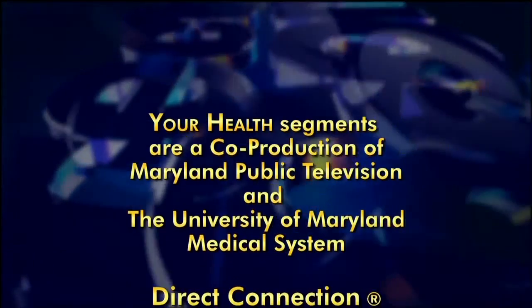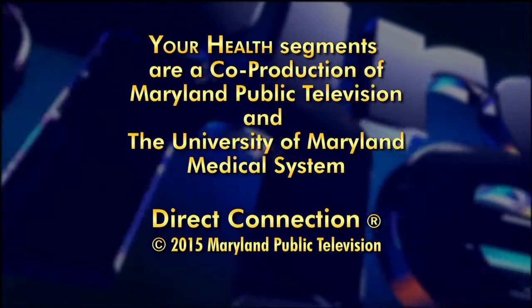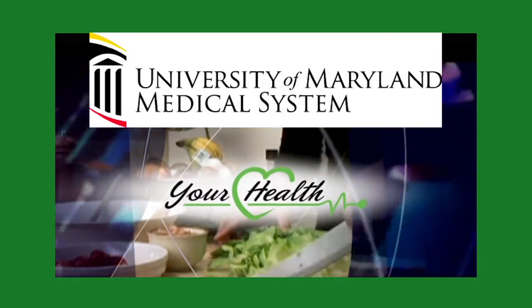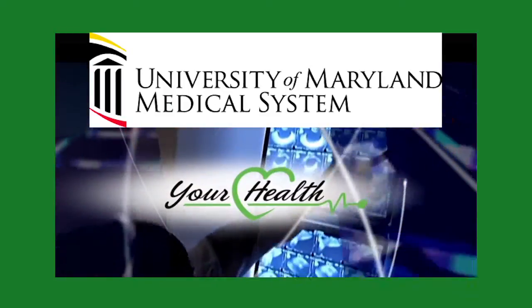Doctors Durant and Wines, appreciate the time, thanks for coming by. Your Health segments are a co-production of Maryland Public Television and the University of Maryland Medical System. We'll see you next time.